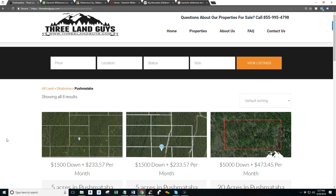Hey everyone, this is Brian with 3landguys.com and if you're looking for a great place to get off the grid in southern Oklahoma, we've got Kayamichi Wilderness land for sale with financing.